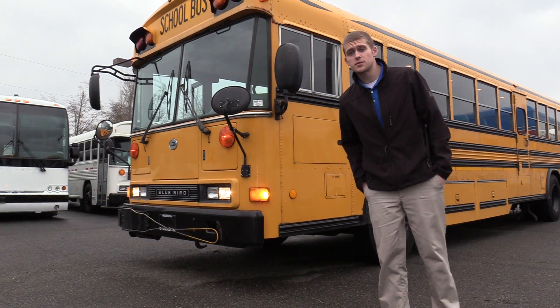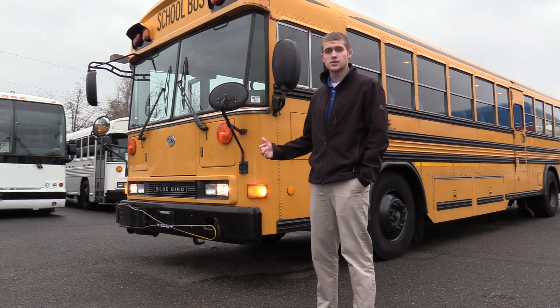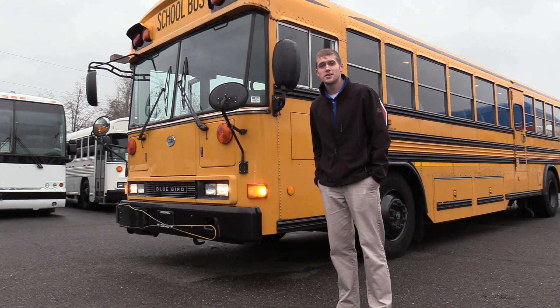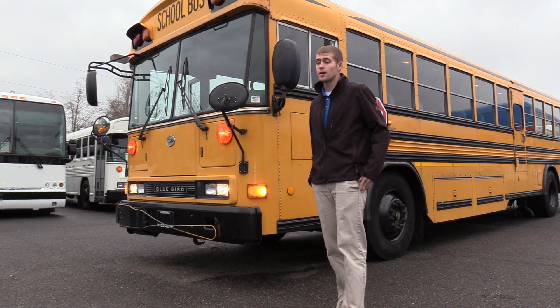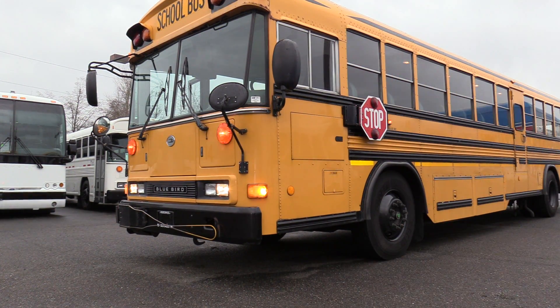Thank you for watching this Northwest Bus Sales exclusive video tour. If you are interested in this bus or any other buses in our inventory, you can call us at 1-800-231-7099, or you can email us at sales@nwbus.com. Thank you very much.